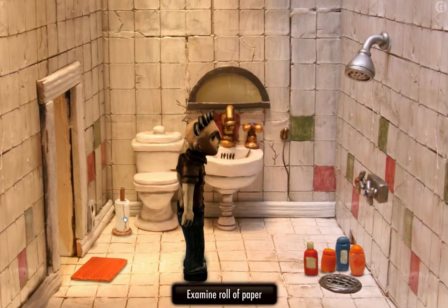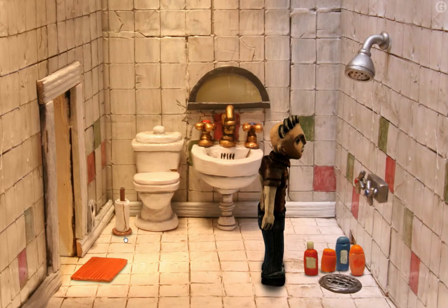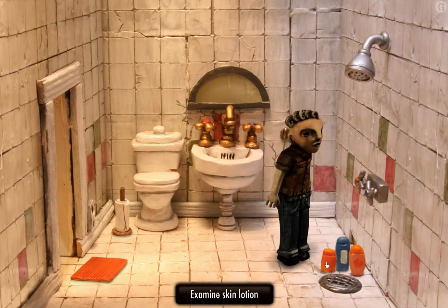Aw, cozy little bathroom. Is that supposed to be your toilet paper? That looks more like the kind of paper you'd use to wipe your hands with. That doesn't look like the kind of paper you use to wipe your ass. Baby oil — I use that stuff all the time. It's good stuff.